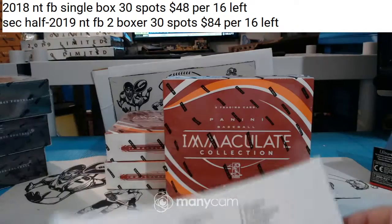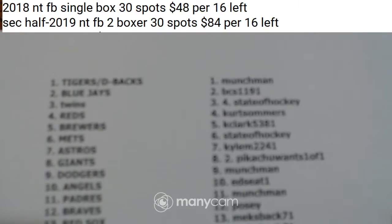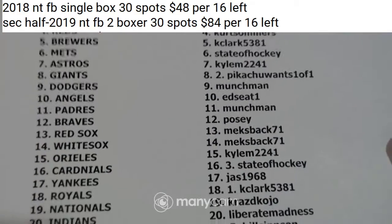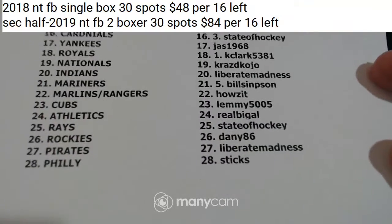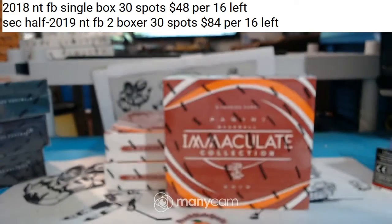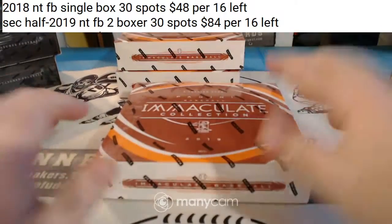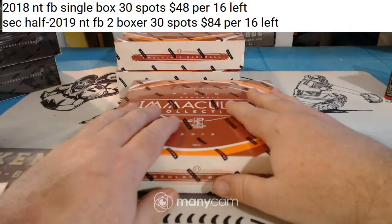Alright, this is our Immaculate Baseball three boxes - a nice fun little break. These are our teams. This is a Panini product; it will just have a city name and it will go to the pro team for that city. If the city has more than one pro team, we'll make sure it gets where it's supposed to go. Eloy Jimenez has played for both Chicago teams in his young career, but he is a Chicago White Sox now, so if it says Chicago it will be a White Sox card.